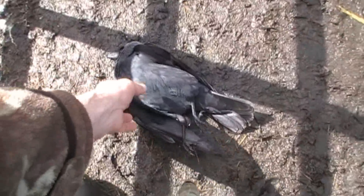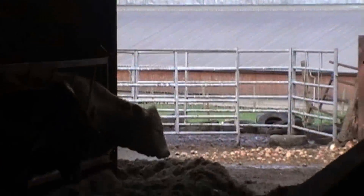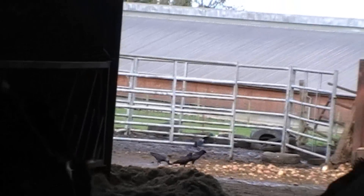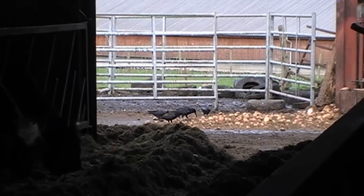Once the rest of the birds had settled down, I walked forward and lifted the jackdaw I had just shot, as the body sitting there would probably put the other birds off from landing in the gate. After a bit more of a wait, they started coming back again.